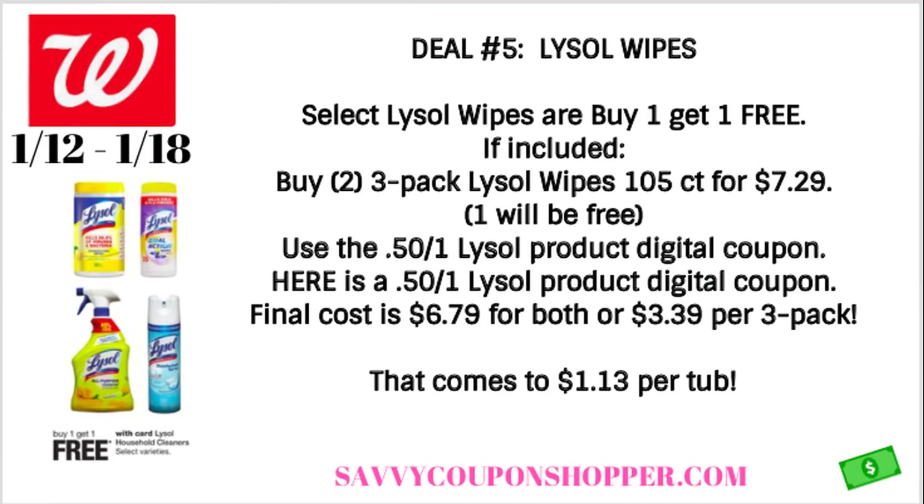I have some bonus deals coming just to mention for Walgreens, so stay tuned. Deal number five is on Lysol wipes. I do want to stress that the ad says select wipes, so I'm not sure exactly which ones are included, but they're going to be buy one, get one free. We can see some of the products here, but if included, I think the three-packs of the 105-count wipes is the best deal to go with. Those are priced at $7.29 each, so you would grab two of them.